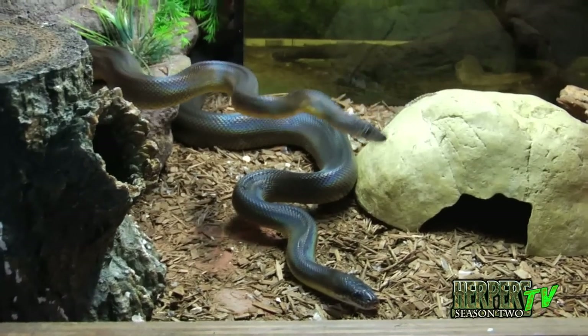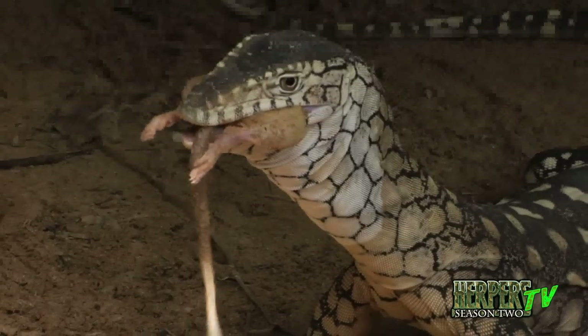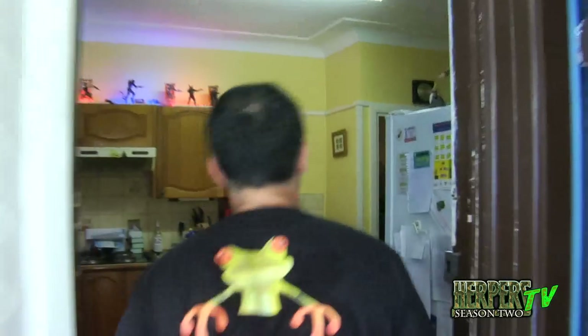I have a bit of everything — snakes, lizards, monitors, turtles, frogs, spiders. They're all so fascinating in all the different ways, so I don't really specialise in one, I specialise in all of them. Welcome to my house.